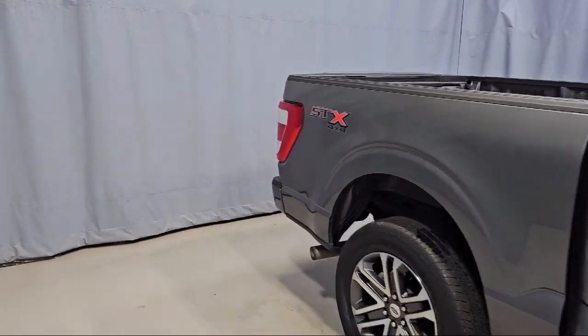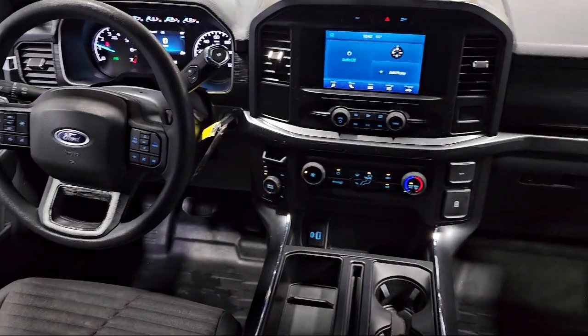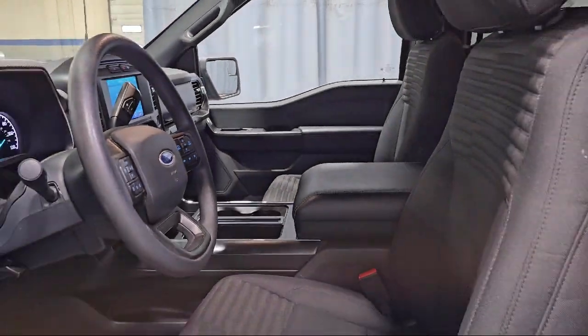It also features a rear view camera, rear window fixed privacy glass, steering wheel controls, speed sensing steering, auto high beam headlamp control, electronic stability control, keyless entry, and has less than 35,000 miles on the odometer.